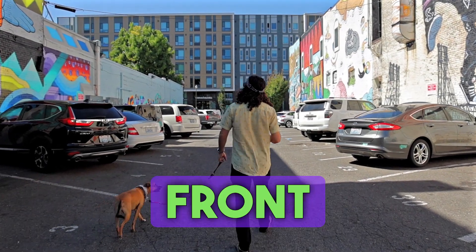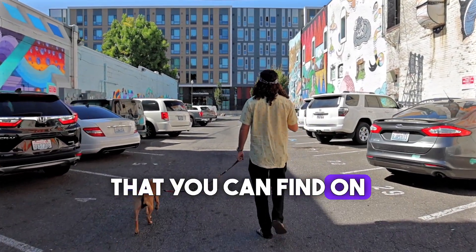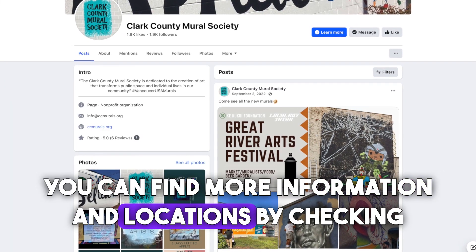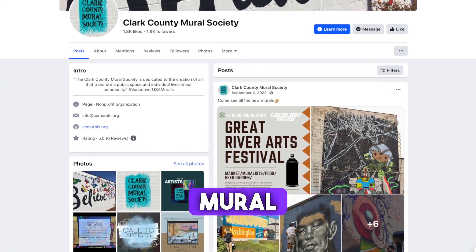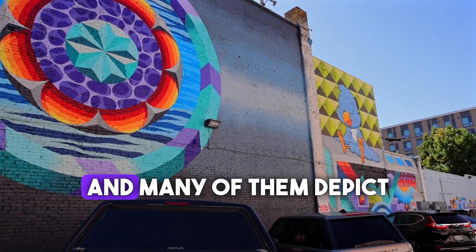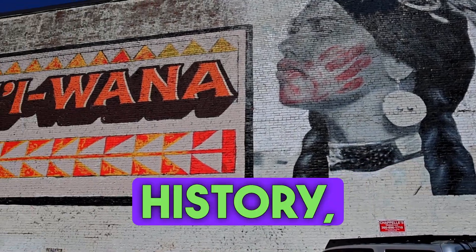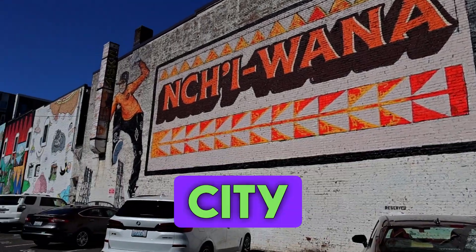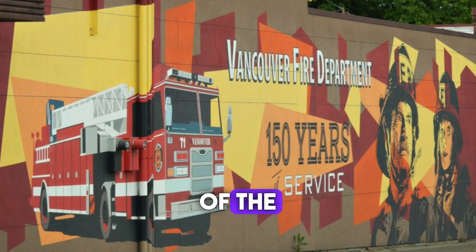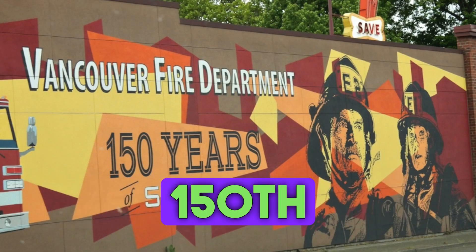We begin today in front of the many murals that you can find on an art walk downtown. You can find more information and locations by checking out the Clark County Mural Society on Facebook. There are more than 24 murals and many of them depict the city's rich history, from the beginnings of the city and its first indigenous communities to the commemoration of the Vancouver Fire Department's 150th birthday.